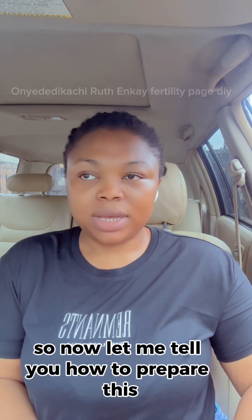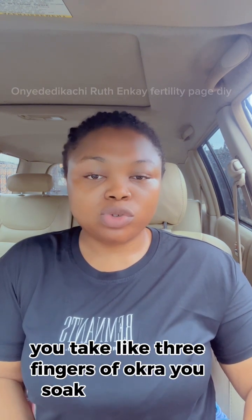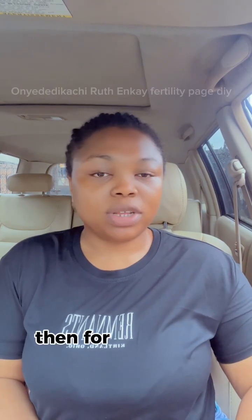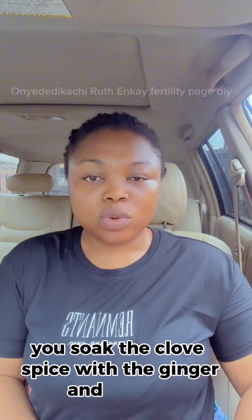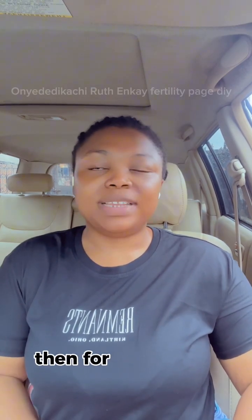Now let me tell you how to prepare this. For the okra, take about two fingers of okra and soak it overnight in two cups of water. For the clove spice, soak the clove spice separately together with the ginger and uda overnight.